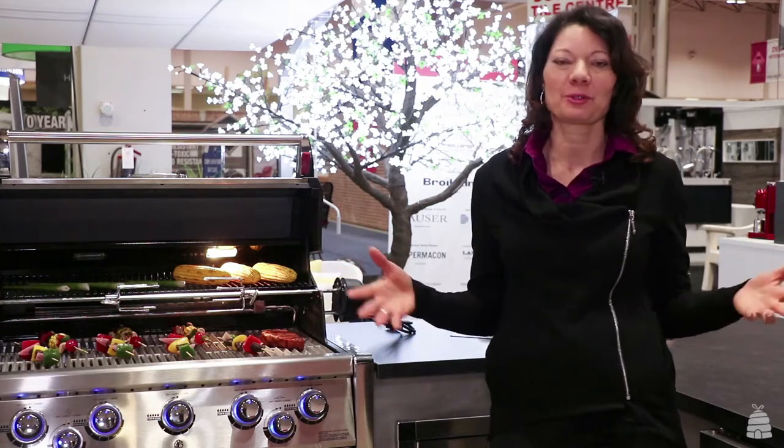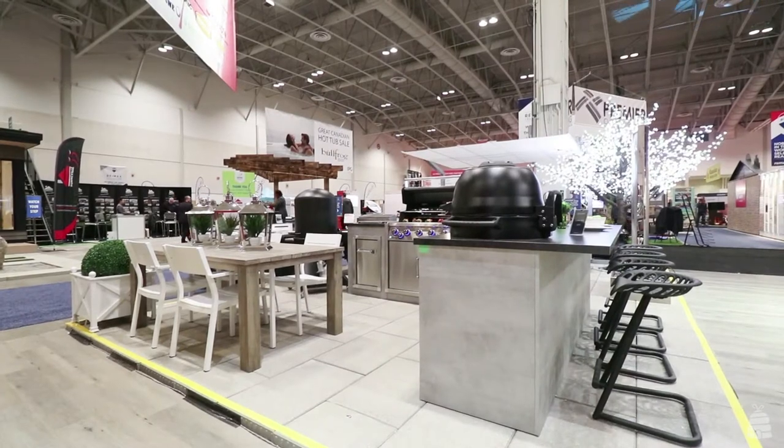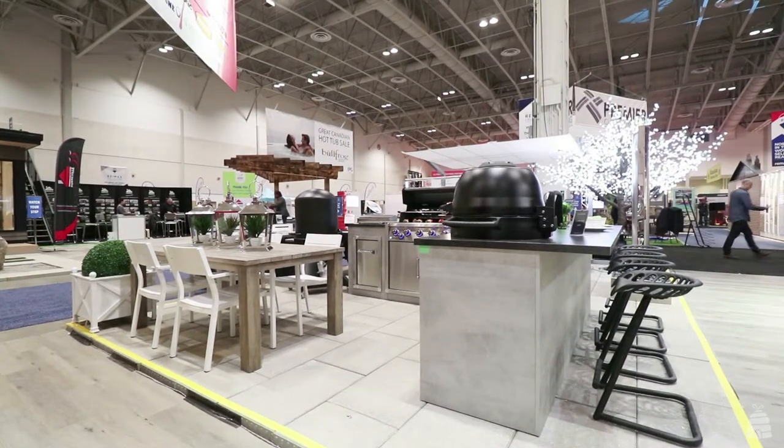I'm Jackie Mora. I'm a designer of indoor and exterior spaces, backyard spaces and outdoor spaces. And we are at the National Home Show in the TA Appliances Dream Home Pavilion.